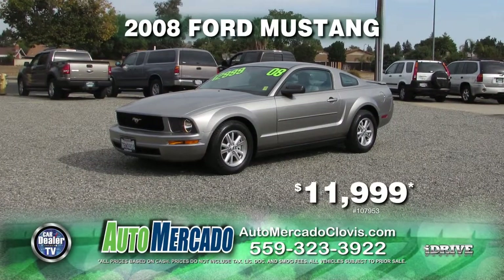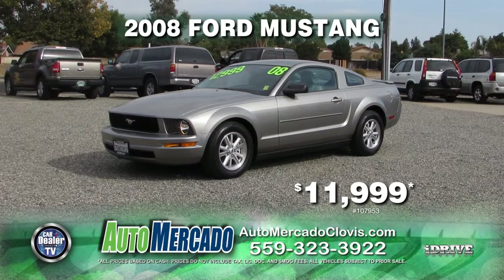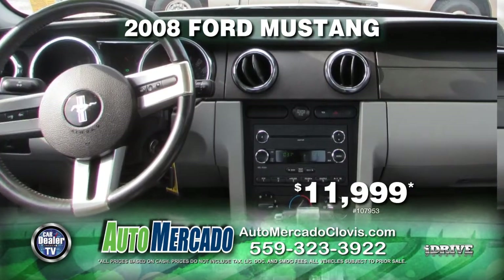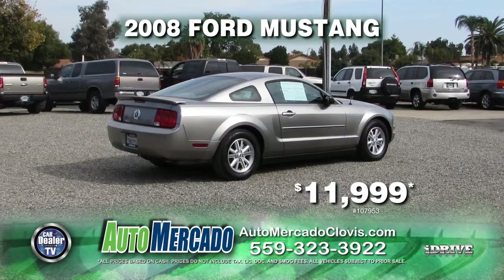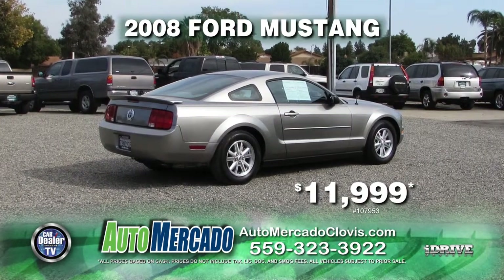From Automocado, here's a sporty 2008 Ford Mustang. This car is nicely equipped with automatic transmission, power door locks and power windows, air conditioning, alloy wheels, and a rear spoiler. You can drive this pony home today for just $11,999.